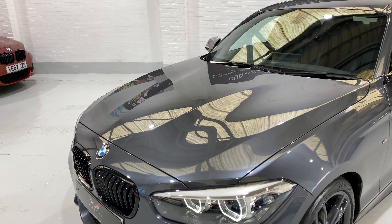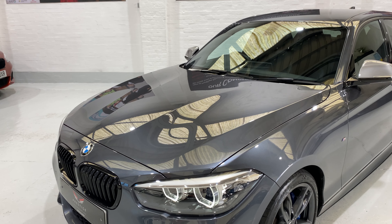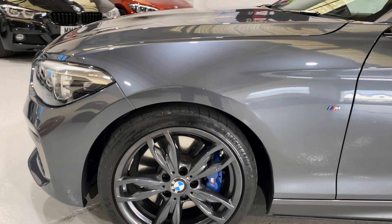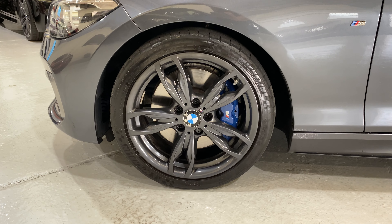The mileage is 14,859 - a lovely low mileage. We've got the dark anthracite wheels with the M Sport brakes, and all the wheels are in lovely condition.